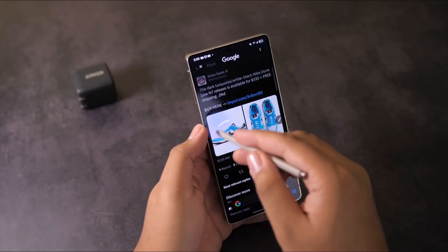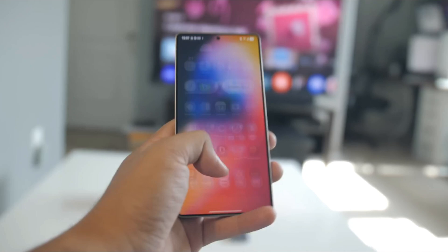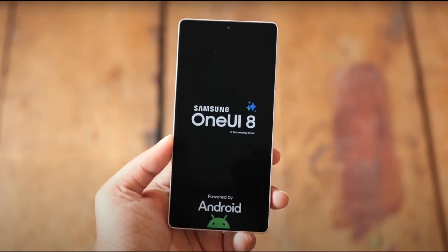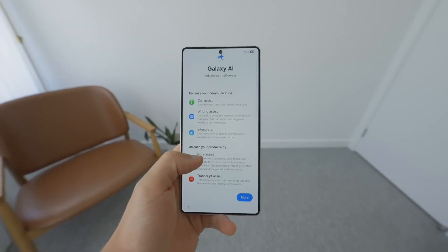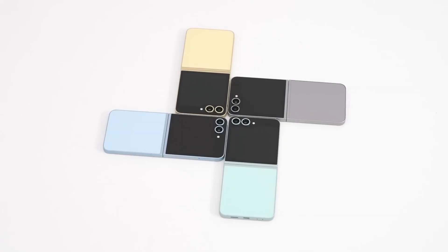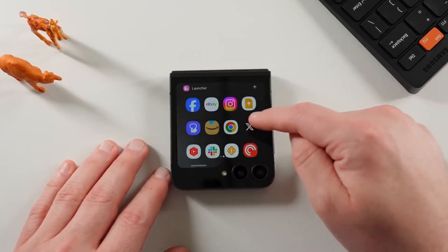Samsung usually likes to tease us with beta programs a few months before the big stable launch, and this time everything points to late May or early June 2025 for One UI 8 beta. Android 16 — the foundation of this update — is arriving earlier than usual, and with new foldables like the Z Fold 6 and Z Flip 6 about to hit the shelves, Samsung is clearly prepping for something big.